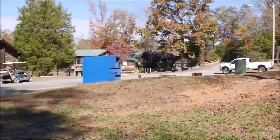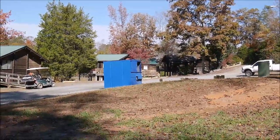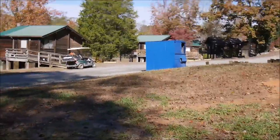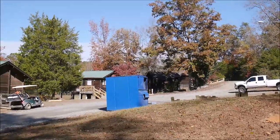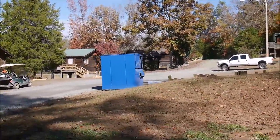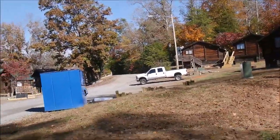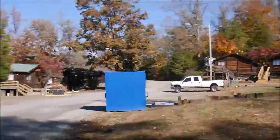What I really like is that there are lots of dumpsters all over the campground, which is very convenient. I hate when you have to drive five minutes to reach one single dumpster. Here they have several — this is probably the fourth one I've seen.